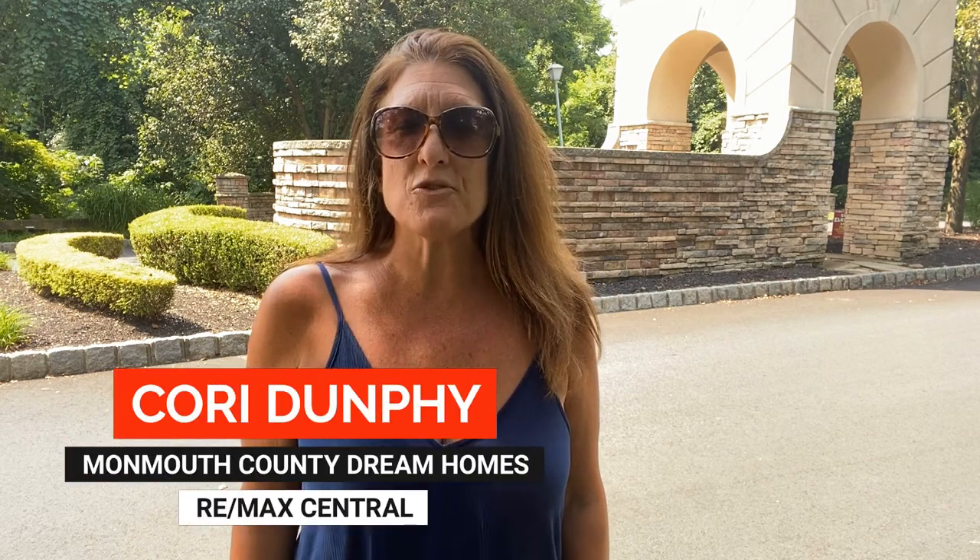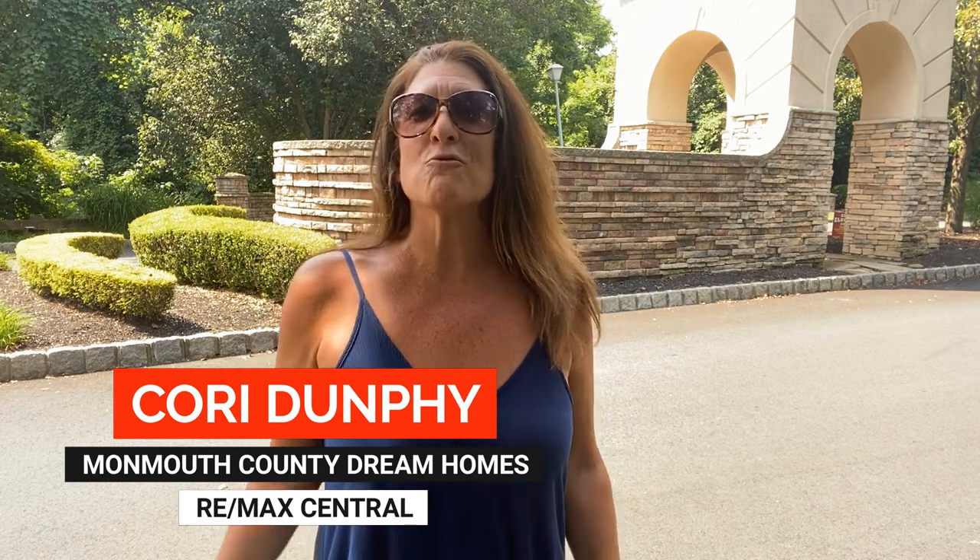Hey everyone, welcome back! It's Cory, your local real estate expert with Monmouth County Dream Homes powered by RE-MAX Central, located right here in Marlboro Township. If you'd like to stay up to date on all things real estate, Monmouth County, and Marlboro Township, you have come to the right place. I put out new videos each and every Monday and I like to have a lot of fun here on my channel, so check back often — especially if you want to see everything Monmouth County has to offer.